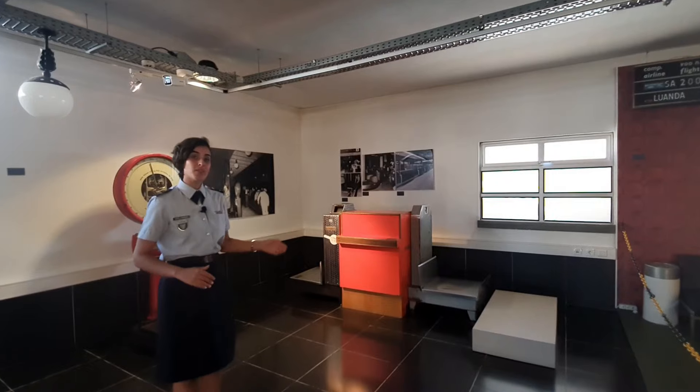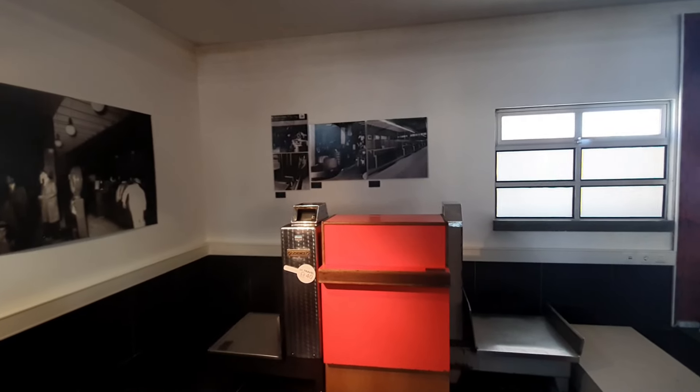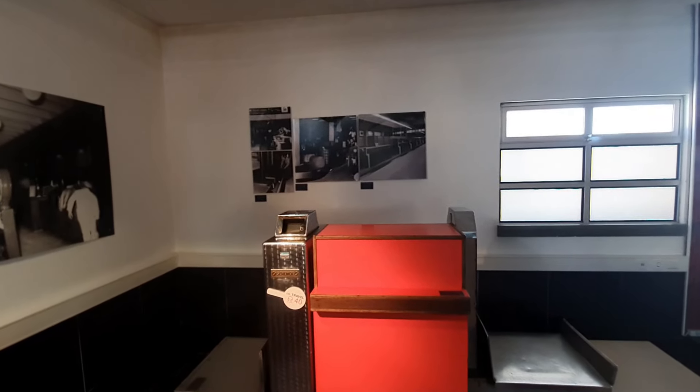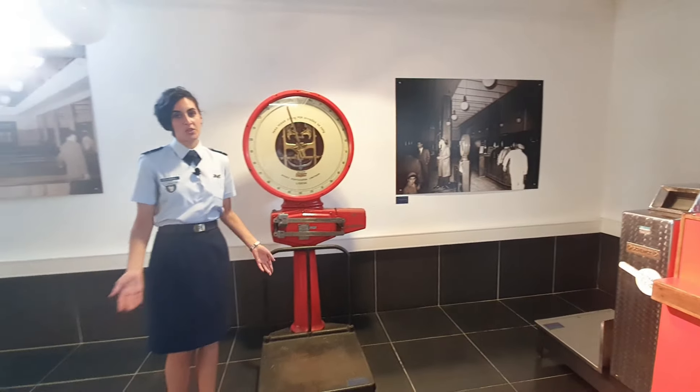Here we have the check-in area from around the 70s and 80s. As you can see, in-flight aerodynamics is very important, so everyone was weighed — the bags and also the people on the plane.